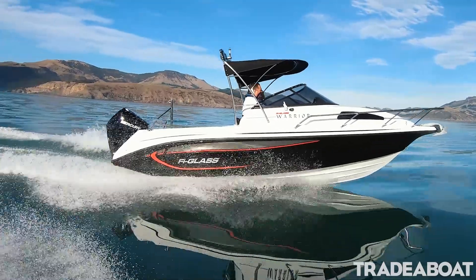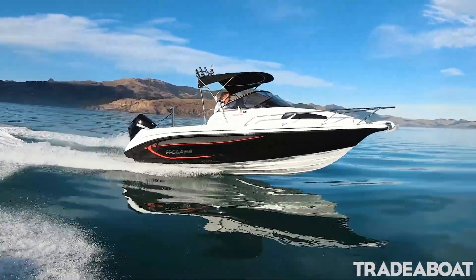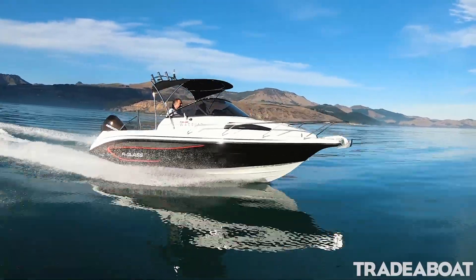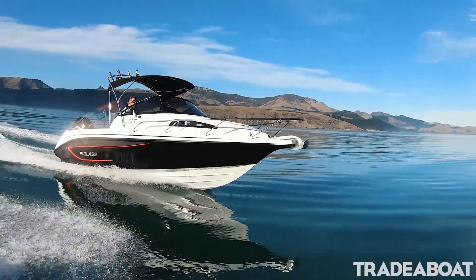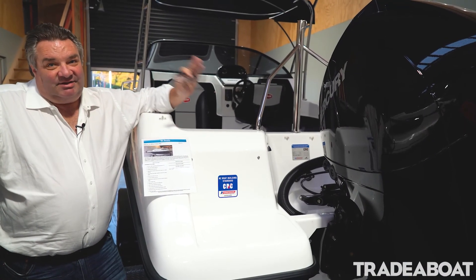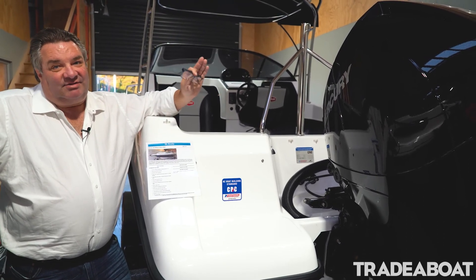The V8 with the straight exhaust in the Pro XS when it starts up is next level from a sound perspective. So if you really want that V8 growl, the Fireglass Warrior coupled with a 200 Pro XS is the way to go. For more information go to www.fireglass.co.nz.